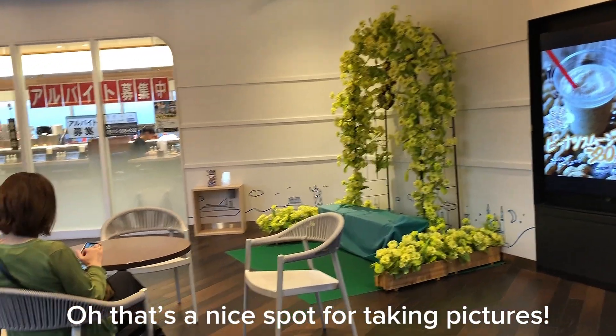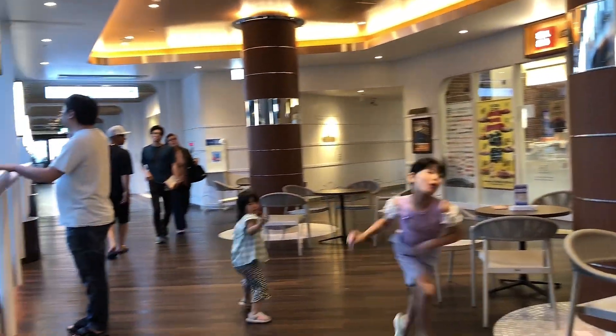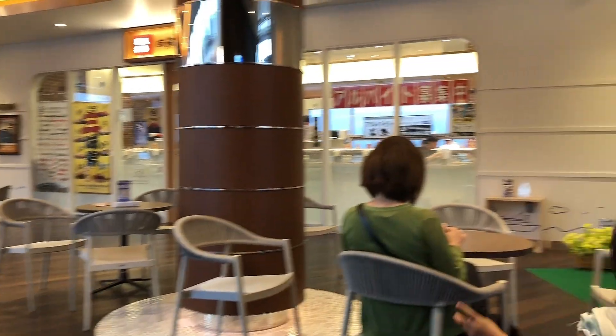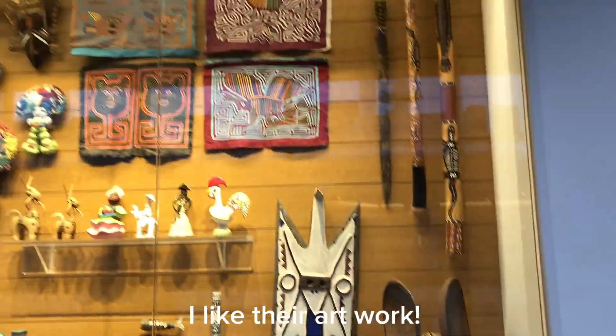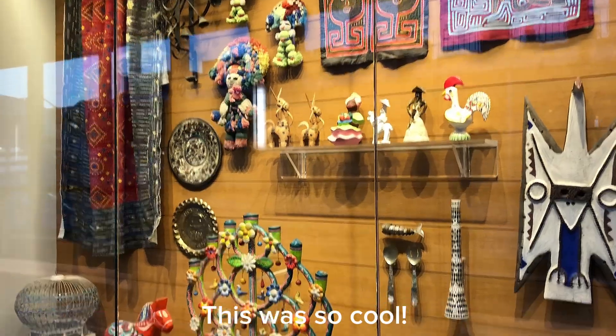That's a nice spot for taking pictures. I like their artwork. This was so cool.